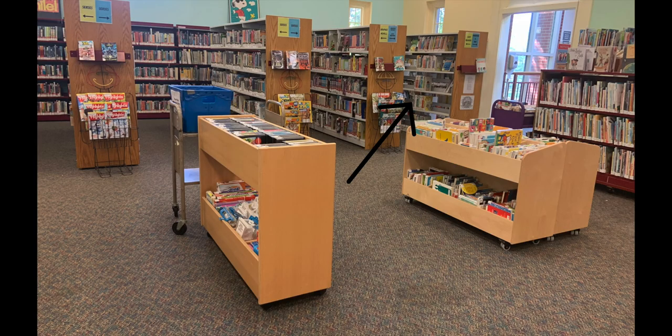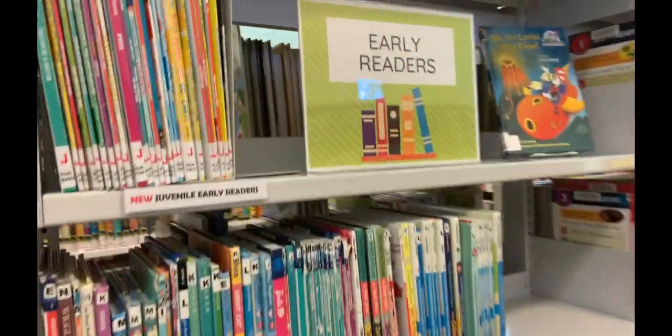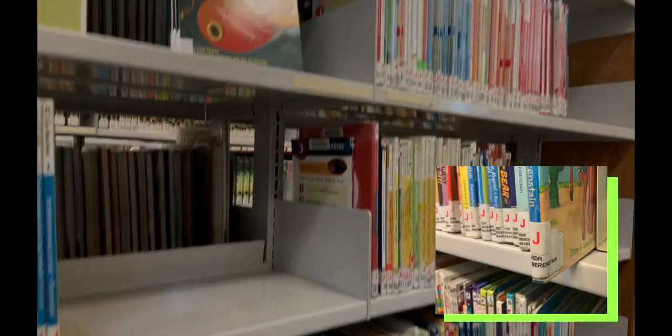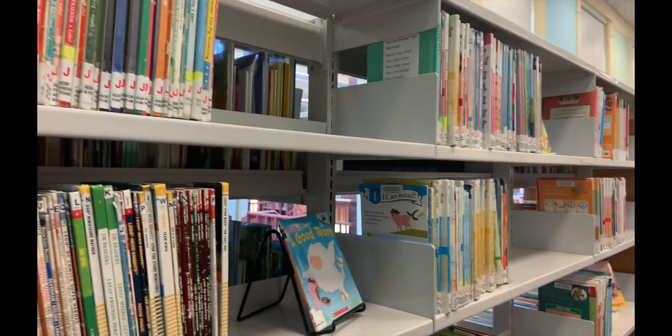Our easy readers are the first bookcase when you walk in from the stairs. Easy readers are for children who have begun to read independently. On the first shelf you'll see the new books. Like picture books, they contain characters and a plot that are much more simple. These books are labeled as J-RDR on the bottom sticker. At the top sticker are their F and P levels that are given to them by their school.